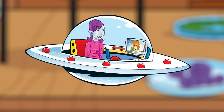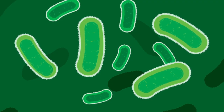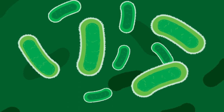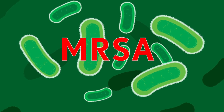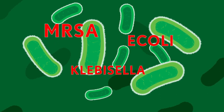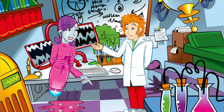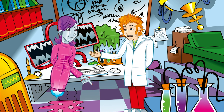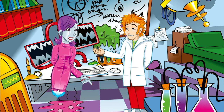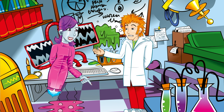I'd get out of there pronto! Superbugs are bacteria which are more resistant to antibiotics and are difficult to kill. There are several different types — MRSA is one; some E. coli and Klebsiella are others. The antibiotics just aren't working. What can we do? Well, work is at hand to develop new antibiotics, but that can take time. Superbugs can be treated by some last-line antibiotics, but we don't want bacteria to become resistant to them.